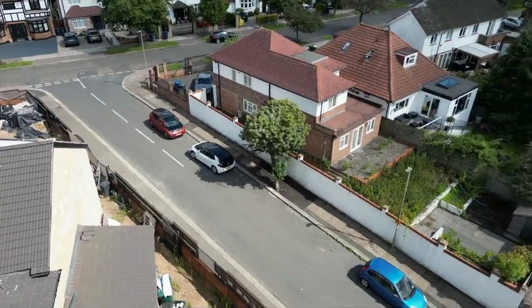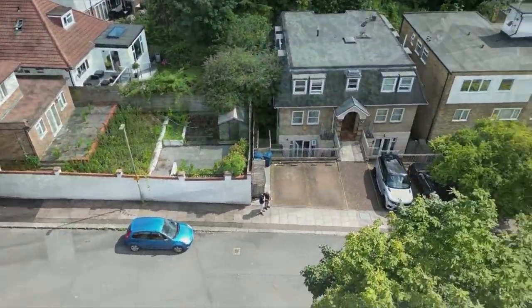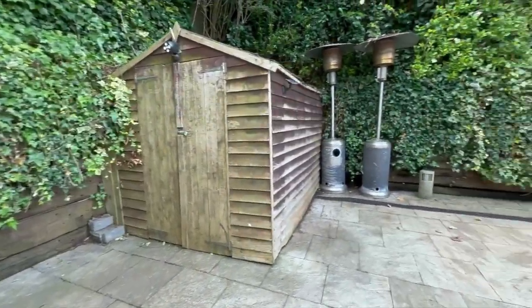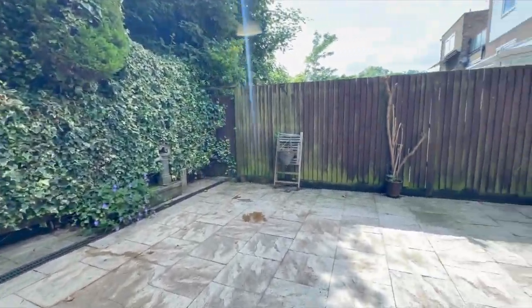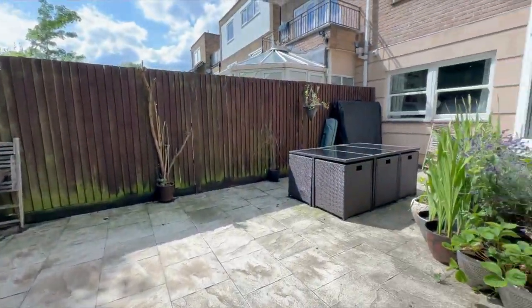Located close to Mill Hill Broadway and a variety of local schools and parks. There's also excellent transport links including the tube and the overground, as well as the M1 and the A1, making commuting a breeze.